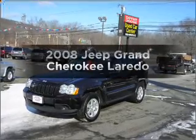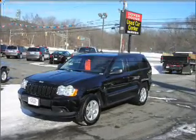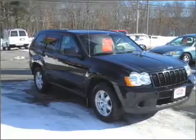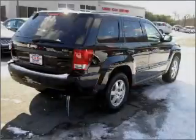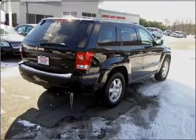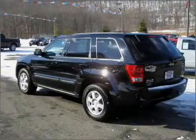Check out this 2008 Jeep Grand Cherokee. This is the set of wheels you've been looking for, with a reliable six-cylinder engine connected to a smooth shifting automatic transmission. Stand out from the crowd with premium wheels. The anti-lock braking system will help deliver you safely to your destination.